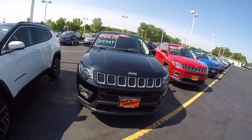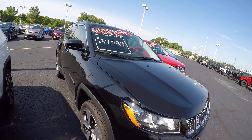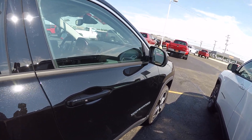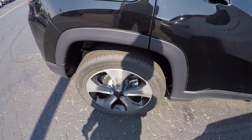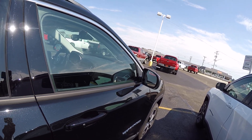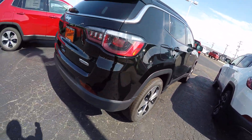This is in black. It does have the high-intensity headlamps and fog lights. This is the Latitude 4x4, equipped with 18-inch polished black aluminum wheels — an upgrade on the wheels. We've got the dual panoramic sunroof and a 9-speed automatic transmission.